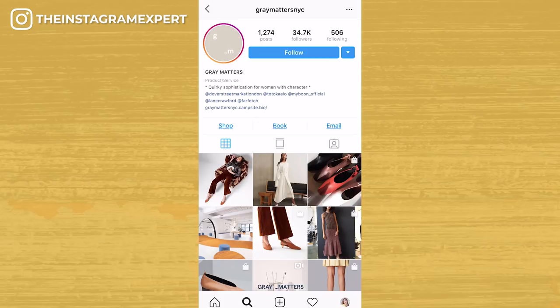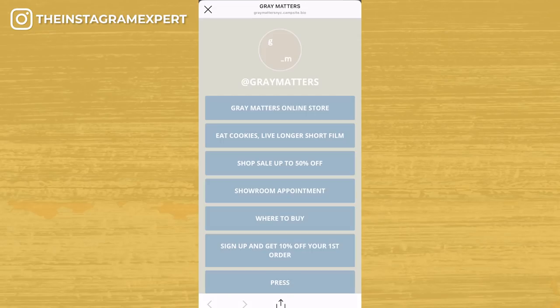Links: make sure you keep the links in your bio current. If you want to use multiple links in your bio, use a tool like Linktree. Here's an example — an online store called Gray Matters New York City uses Linktree to drive traffic to her business. If you're interested in learning more to attract your ideal customer on Instagram so that you can make more money, be sure to grab my 2019 Instagram strategy guide. And don't forget to follow me on Instagram at the Instagram Expert, where I share Instagram tips every day.